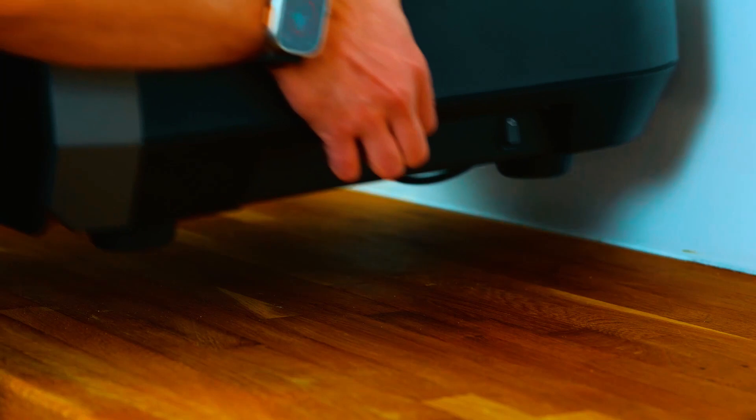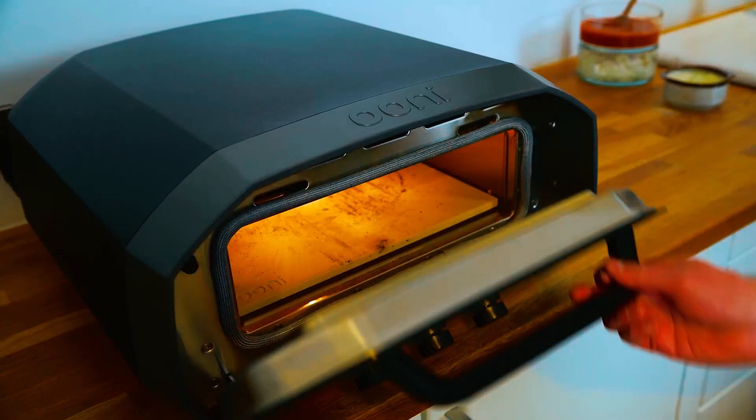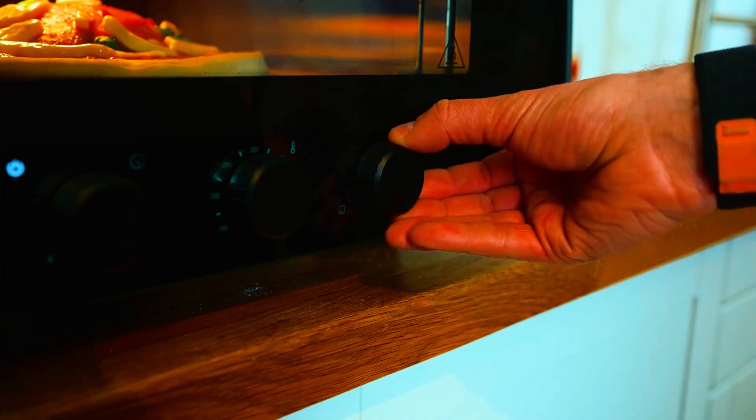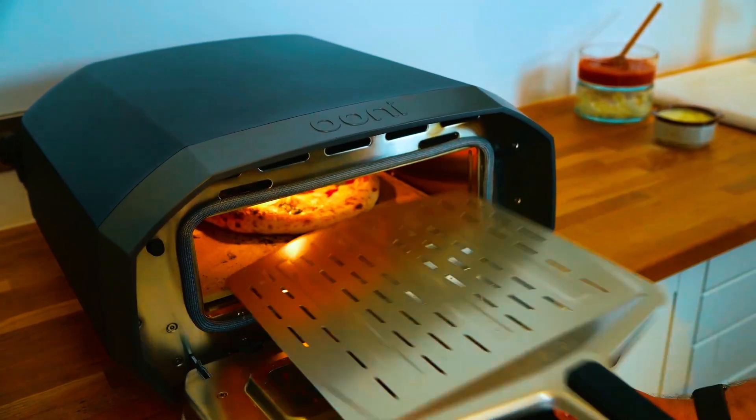With its three legs, it stands steady on any surface, making it perfect for garden parties or camping. The Oni Volt 12 Pizza Oven comes with a stone baking board that helps you to make a 12-inch pizza equally tasty as a professional restaurant.